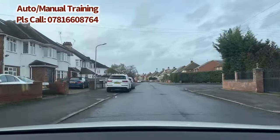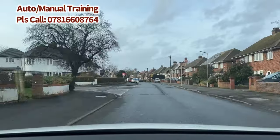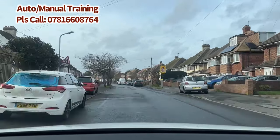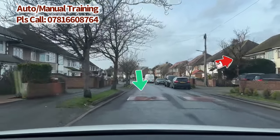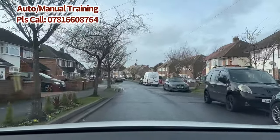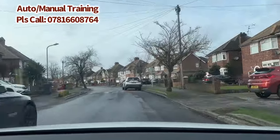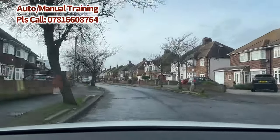Looking well ahead, we're approaching a 20-mile zone. Check the interior mirror and slow down to come under 20 before entering the zone. You can see a school sign here, so be very careful — there are lots of humps. Every time you're slowing down, check your interior mirror to see what's happening behind. It is very important to go slowly over the humps because they are there for a reason — to keep everyone safe. Check mirrors and go over each hump slowly.